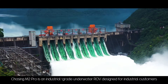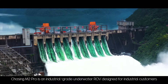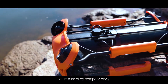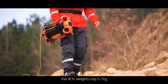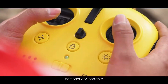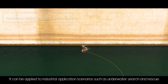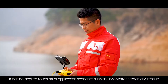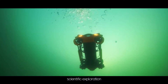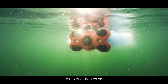Chasing M2 Pro is an industrial grade underwater ROV designed for industrial customers. Its aluminum alloy compact body weighs only 5.7 kilograms, making it compact and portable. It can be applied to industrial application scenarios such as underwater search and rescue, water conservancy and hydropower inspection, scientific exploration, pole and dock inspection, and aquaculture inspection.